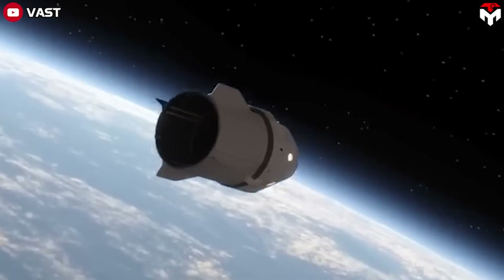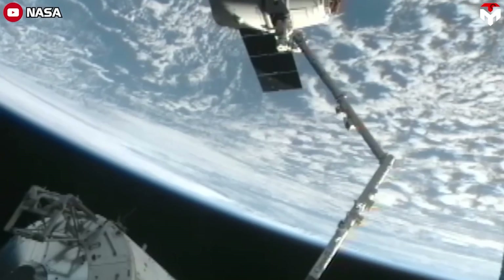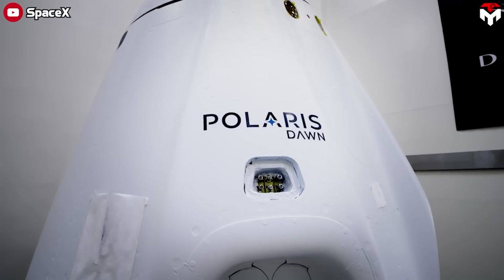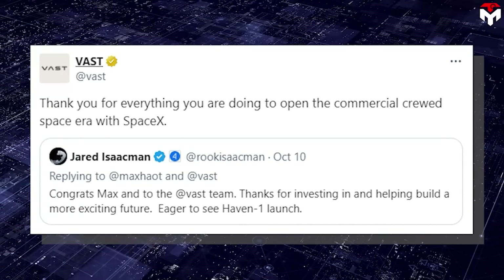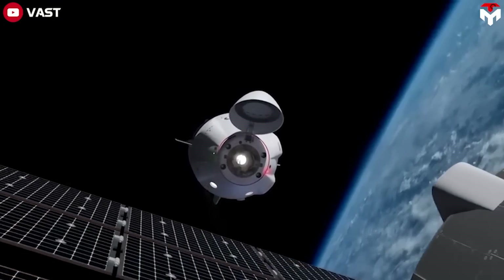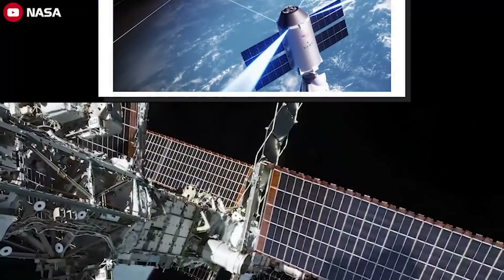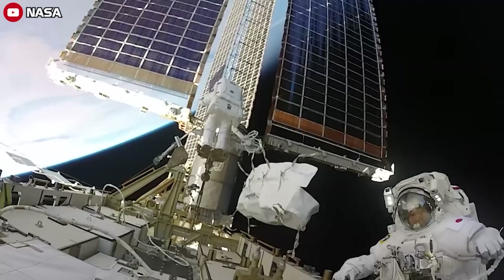Dragon will be the vehicle to support the crew and cargo supply to the Vast space station. Right now, Dragon is the main vehicle that helps NASA maintain operations on the ISS. Dragon's great achievement and reliability are helping it become the choice for all NASA and private missions, including the Polaris Dawn mission commanded by Jared Isaacman. In response to Isaacman's congratulatory tweet, Vast said, 'Thank you for everything you are doing to open the commercial crewed space era with SpaceX, and now they will be partnering with SpaceX and Dragon to further that era.'